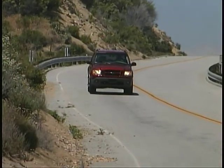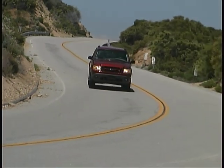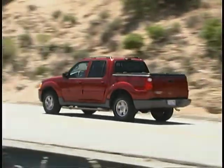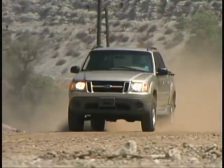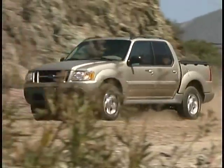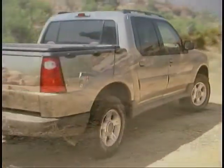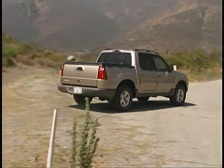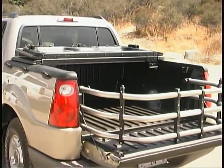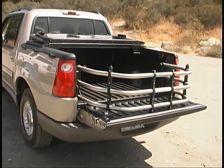The Ford Explorer Sport Track is best described as a sport utility truck, blending the spacious, comfortable interior of an SUV with the versatility of a light-duty pickup truck. It offers easy four-door access to good-sized front and rear seating areas along with a short pickup bed out back. Although it lacks the folding bulkhead some other SUTs have, the bed is still a useful size and the flip-out bed extender gives you even more room.